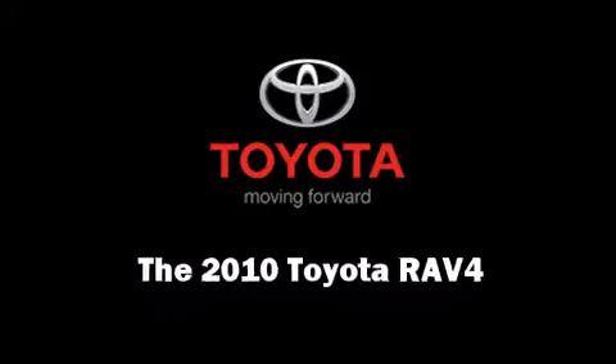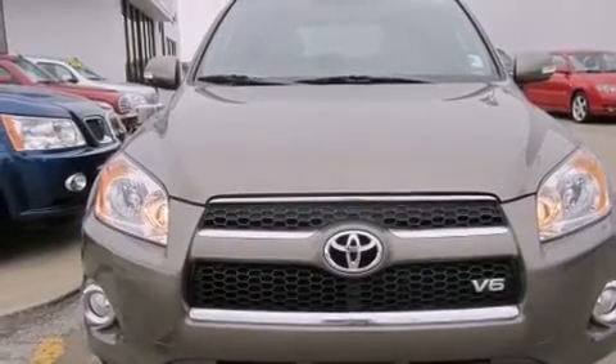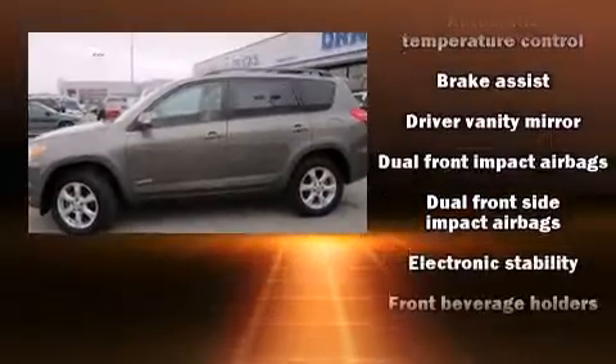You're going to love the 2010 Toyota RAV4. With fewer than 45,000 miles on the odometer, this four-door sport utility vehicle prioritizes comfort, safety, and convenience.